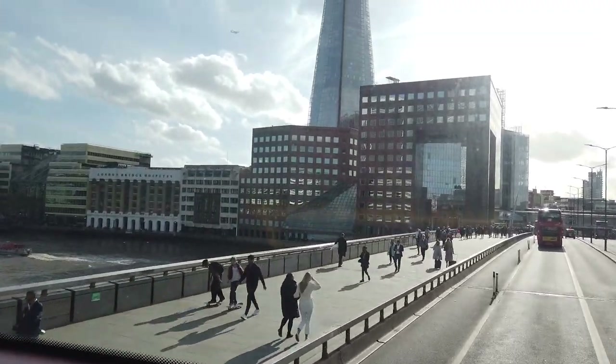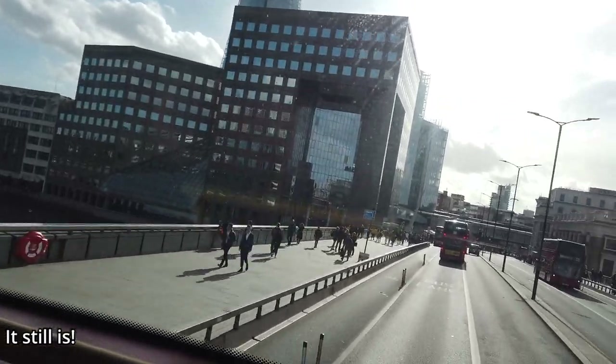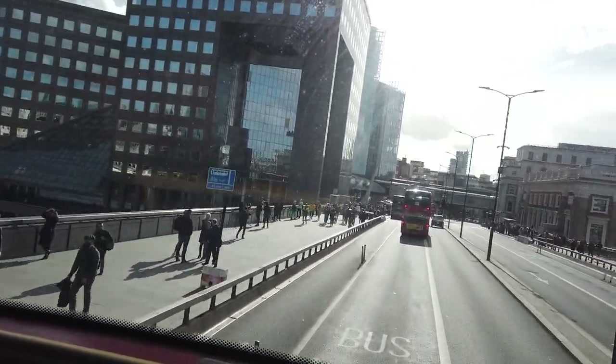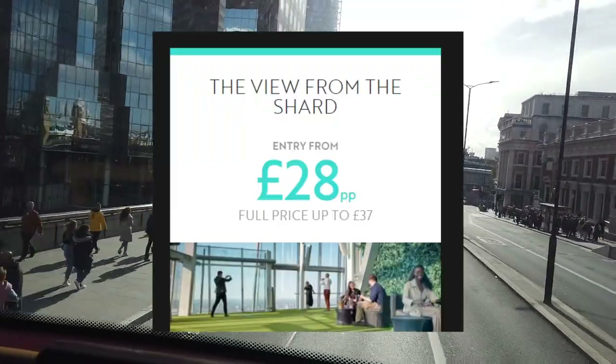There is Tower Bridge — we were there a minute ago. The Shard, which I believe is the tallest building in Western Europe when it was built — I'm not sure whether it still is. It's also very expensive to go up. Don't go up the Shard.